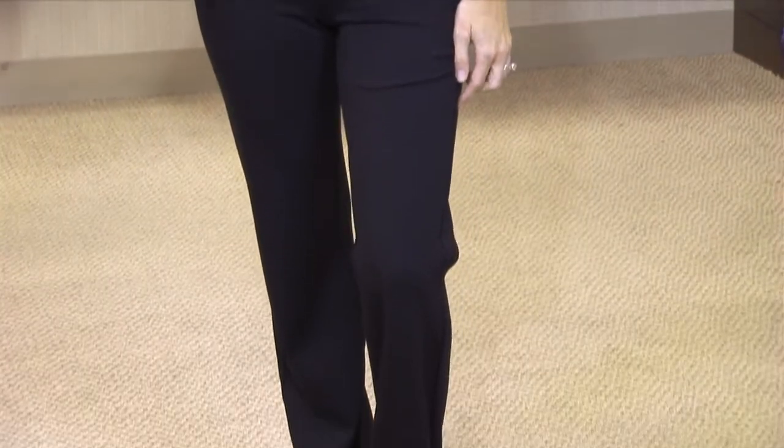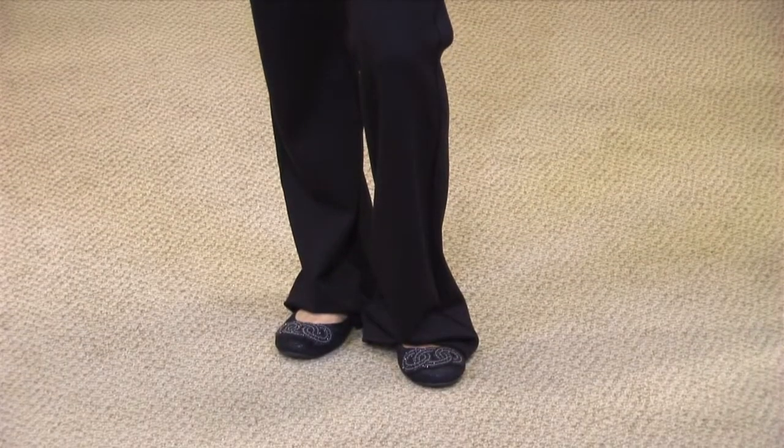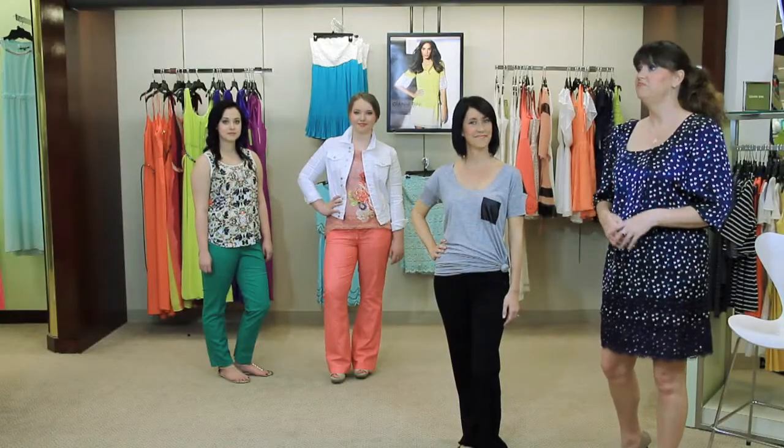These pants are perfect if you're looking for just a nice trouser — very casual, great for chilling in. Thank you, Amy.